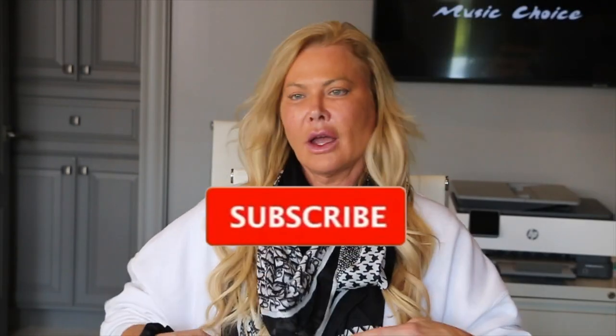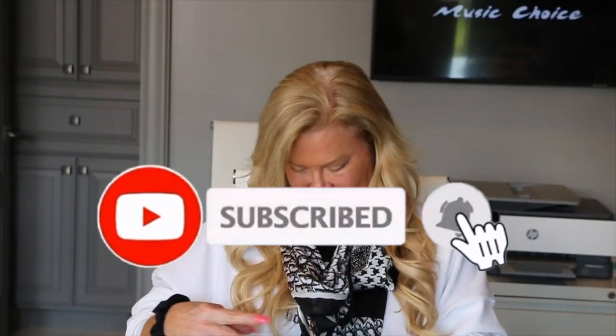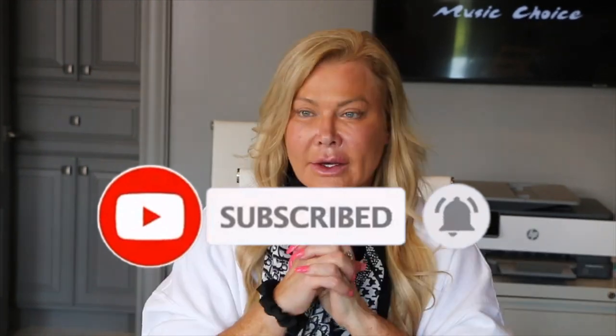Everything will be in the description bar — make sure you guys check it out. Check out this hole right here — this thing's going to heal amazingly. I know my healing, I heal so good. I'll bet you in two weeks when we do a close-up of this, you're going to go, what did you have done? And I'll have that new piece of luggage to show you. Get out there and have a blessed weekend. Live your life to the fullest. Until next time, bye-bye.